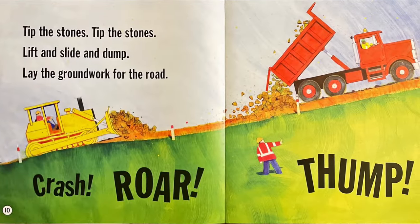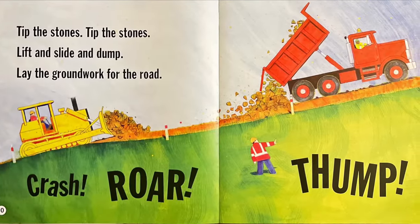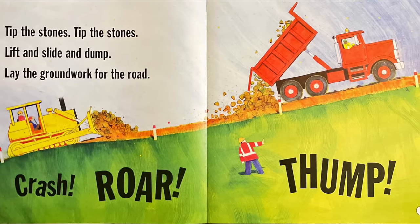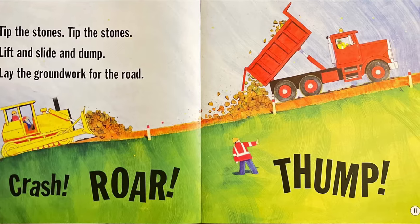Tip the stones, tip the stones, lift and slide and dump. Lay the groundwork for the road. Crash, roar, thump.